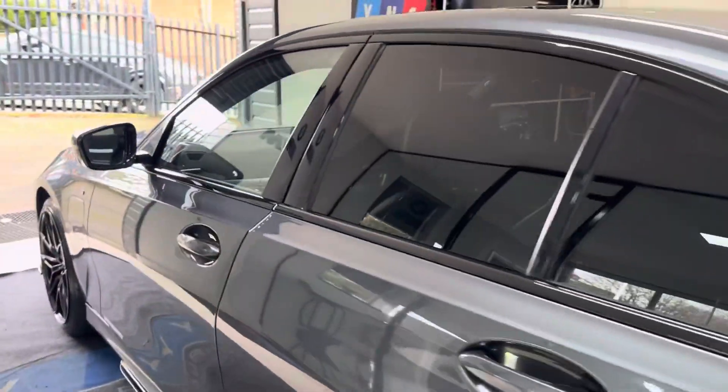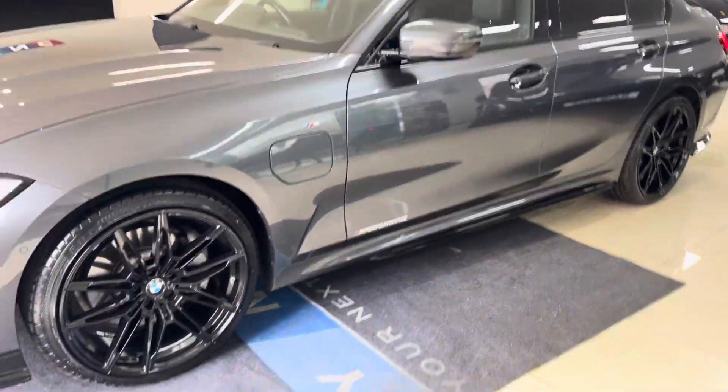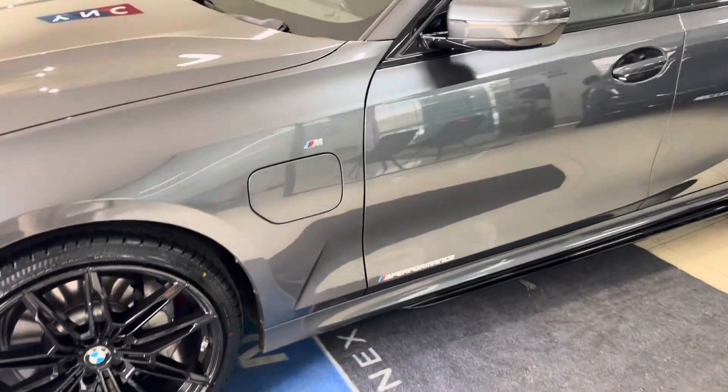Onto the passenger side, where again it's all in nice, neat, tidy, clean condition. On the passenger side is where you'll find the charging port for the plug-in hybrid.